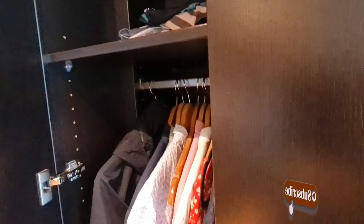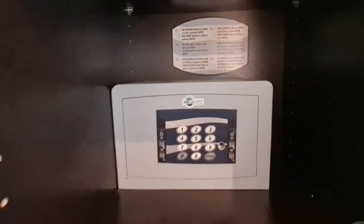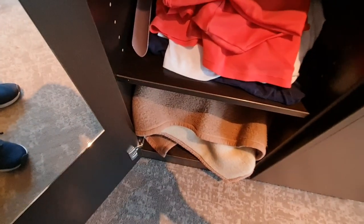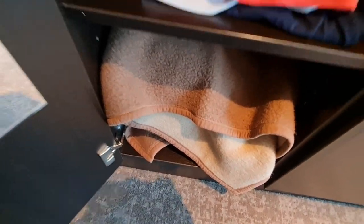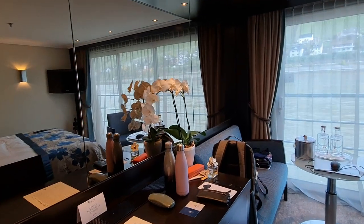Back to the door area, you've got three wardrobes — one big floor-to-ceiling one with loads of storage. In the second wardrobe you've got a safe, which isn't huge — you can't get a laptop in there — but it's fine for money and passports. There are shelves and some blankets at the bottom, which have been very handy because it's October on the Rhine and it's been a bit chilly.